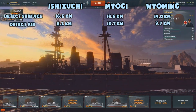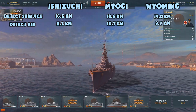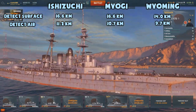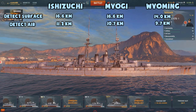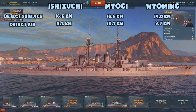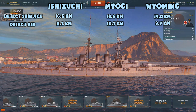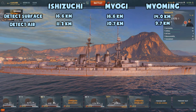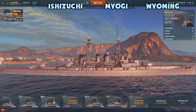Concealment is probably the Ishizuchi's biggest problem. It gets spotted at 16.6 kilometers, exactly the same as the Myogi. However, this means you'll be visible to the opponent before you're able to engage them with your guns — a big drawback against experienced players. The Myogi also gets detected before it's in gun range, but the discrepancy is much smaller, and the Wyoming actually has enough stealth to be in gun range when it gets spotted.